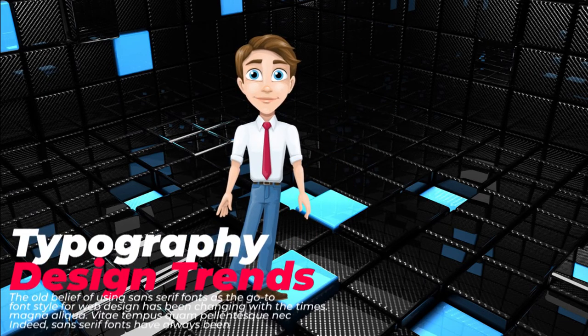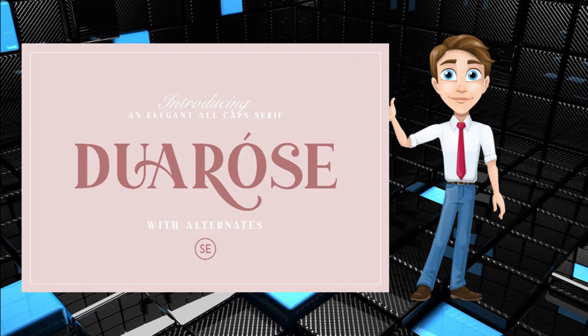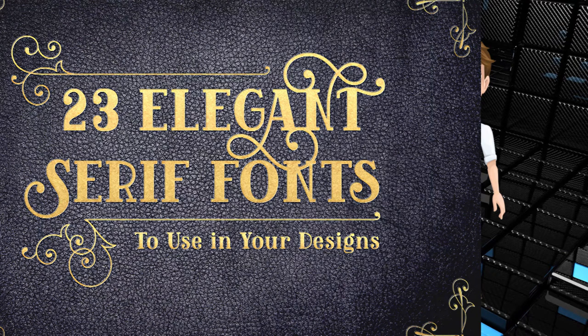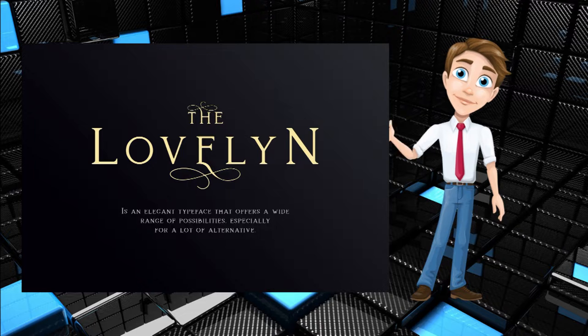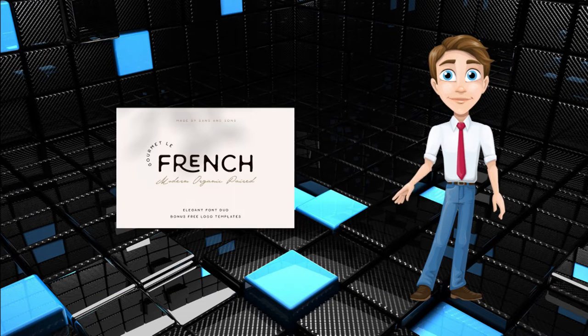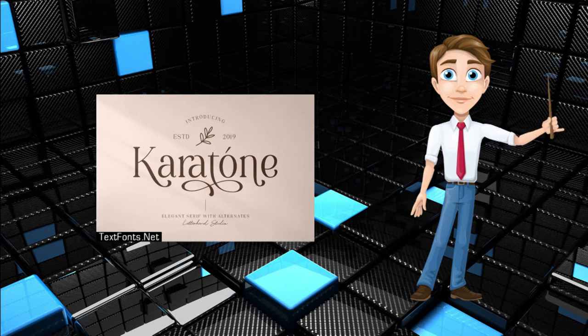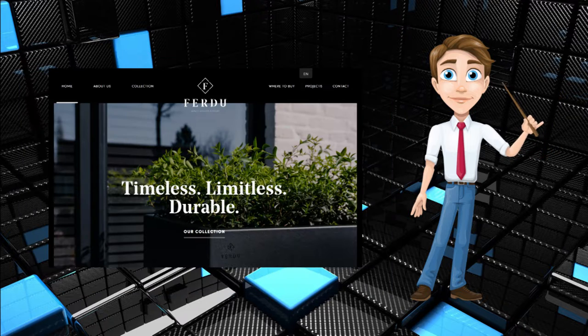Typography Design Trends. Trend 1: Elegant Serif Fonts. The old belief of using sans-serif fonts as the go-to font style for web design has been changing with the times. Sans-serif fonts have always been loved by web designers for their sleek legibility and simple structure. Fast forward to 2021, screen sizes and resolutions are larger and clearer than they once were. Contrary to their outdated predecessors, such as CRT monitors of the 1980s, the screens we now design for are more inviting to decorated, heavier serif fonts. Larger screens enable serif fonts to appear less cluttered and more readable thanks to increased space around the words.